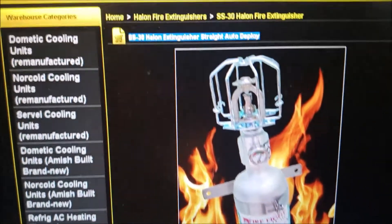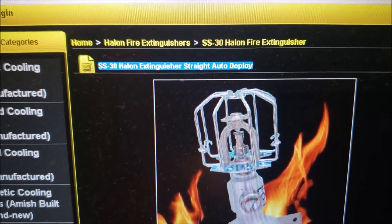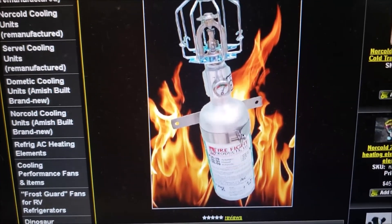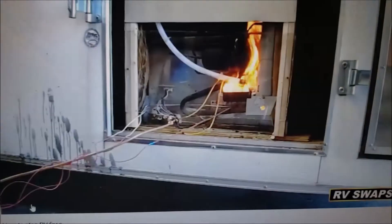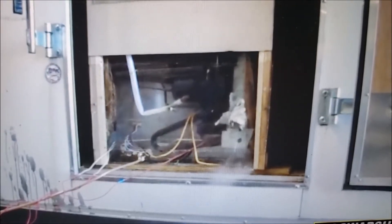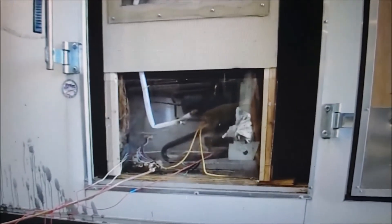Here's another picture. There's a part number: SS30 Halon fire extinguisher — it self-activates. Here's an interesting video where they've simulated a fire in the back of an RV. There's an RV refrigerator — watch what happens. It puts it right out. So that's another thing to think about.